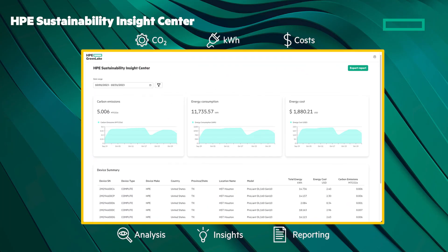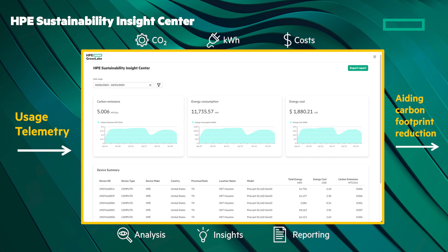The HPE Sustainability Insight Center gives you visibility and analytics for improved sustainable IT decision-making. This is an application on the HPE GreenLake platform that helps you advance sustainable IT goals. Telemetry data is aggregated from compute and storage devices. This is a great differentiator, because storage-only vendors only focus on storage, not the whole stack.